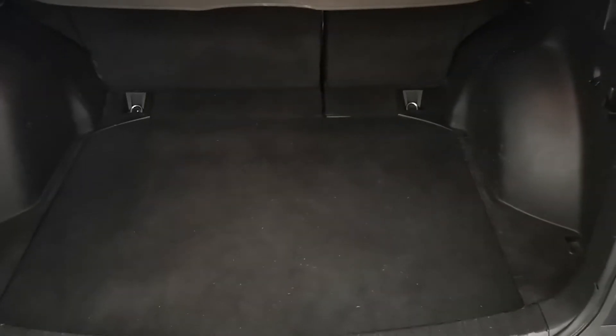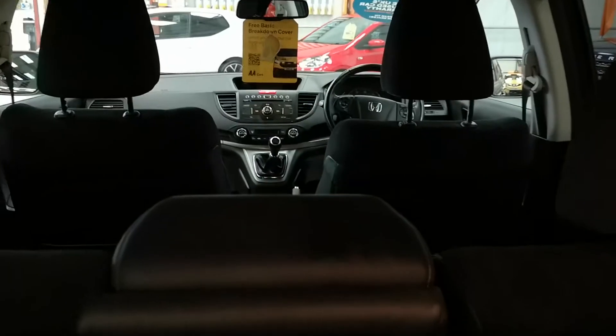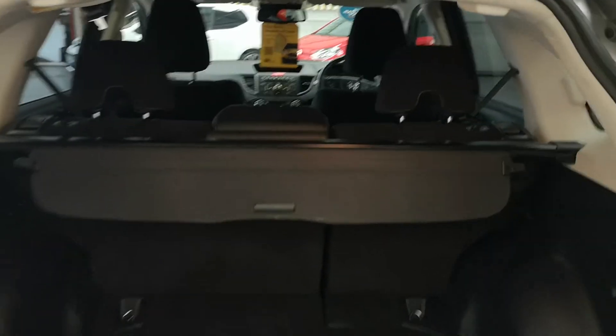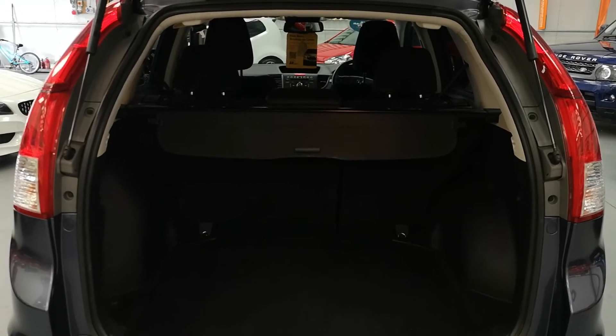Nice size boot. Good for family holidays in the UK. Give us a call at REO Cars, based in South Wales, for any further information. Thanks for looking, guys — bye!